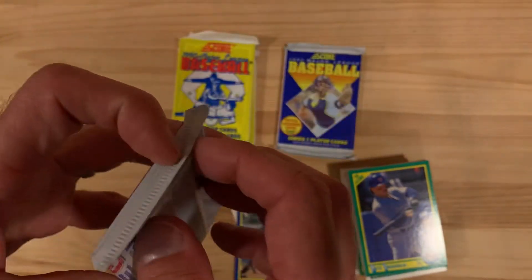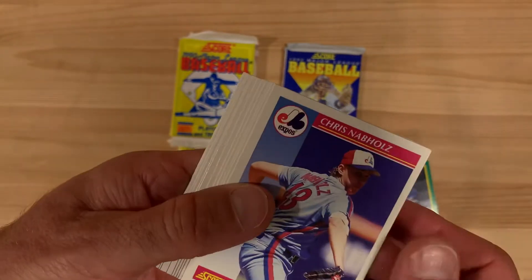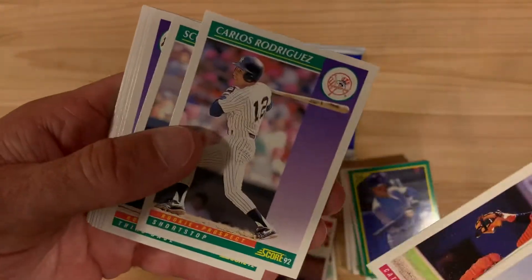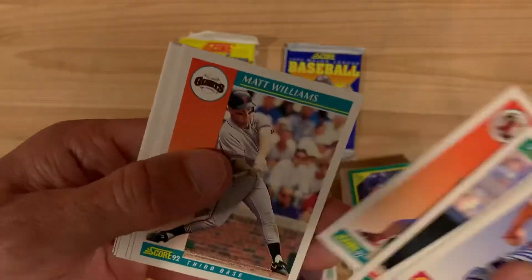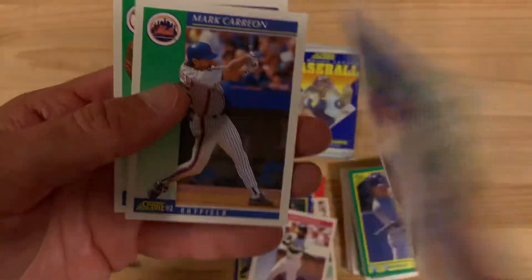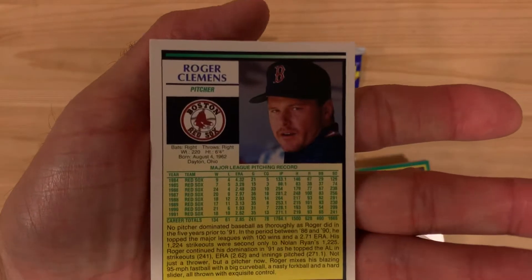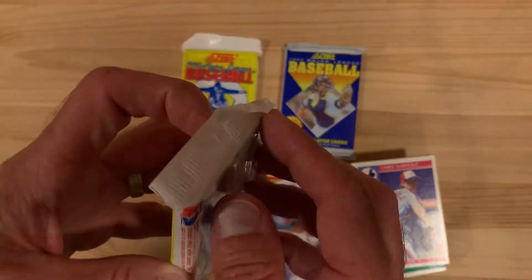The Dream Team subset in that 1990 Score set is also worth mentioning. There's Harold Baines. John Kruk. Another Griffey — Ken Griffey Jr. — that Griffey smile, that's good. And Roger Clemens. So we have both the Clemens and Griffey base cards and All-Stars from that 1992 set — fun and exciting.